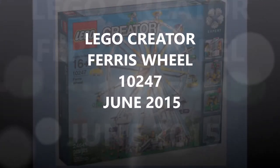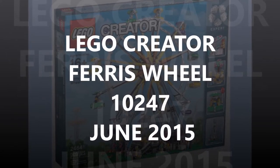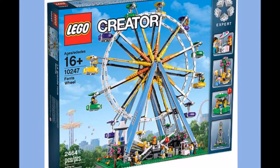Hi, it's Brick Bros UK, reviewing the LEGO Creator Ferris Wheel set pictures out June 2015. Here it is, the LEGO Creator Ferris Wheel 10247 set.